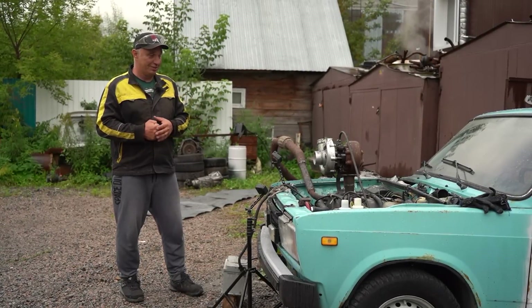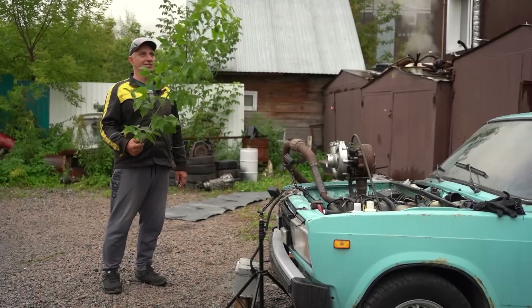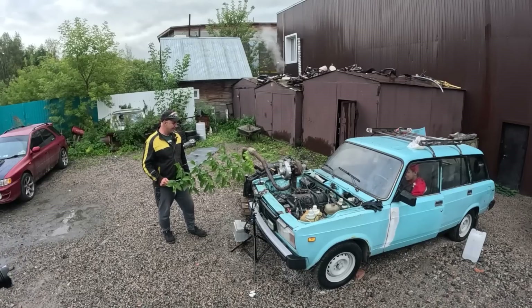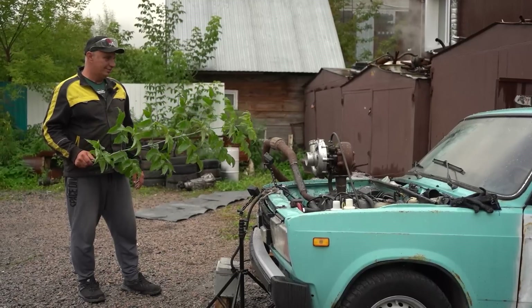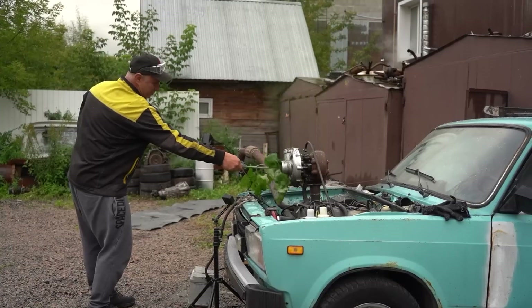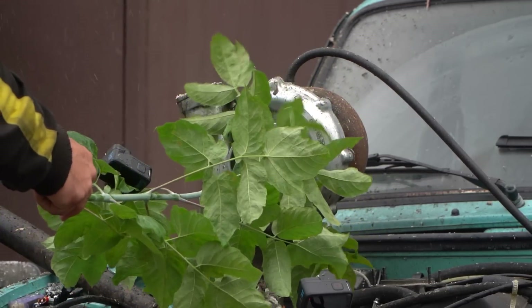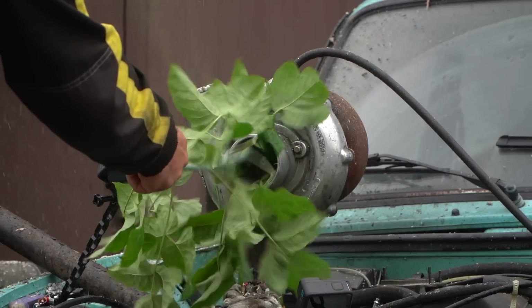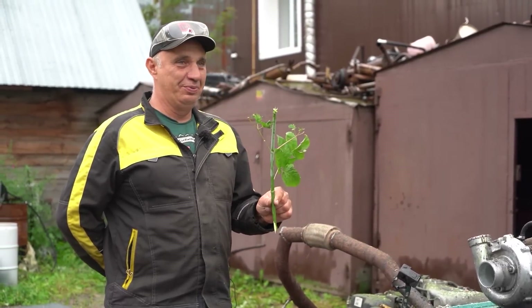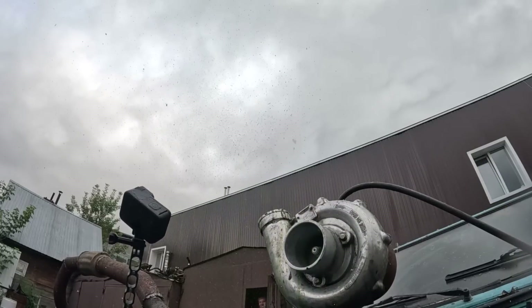The turbo has been faring very well so far, so I suggest we try feeding it this. Let's imagine you're driving somewhere in the bushes and all of a sudden the turbo sucks in a branch. It is no more, sadly. No damage to the actual turbo — isn't that something?